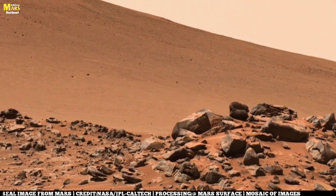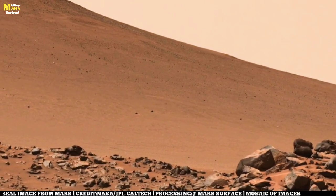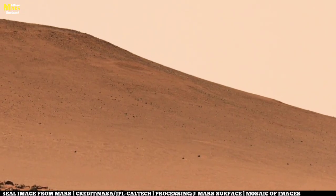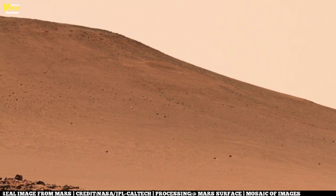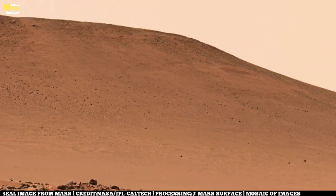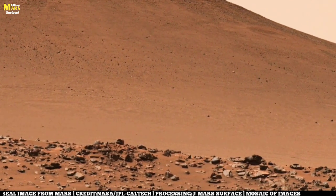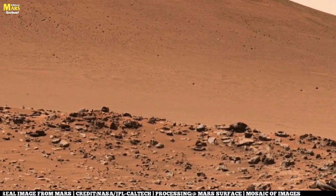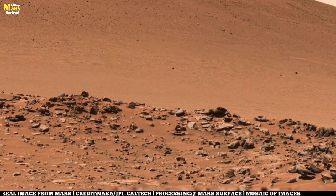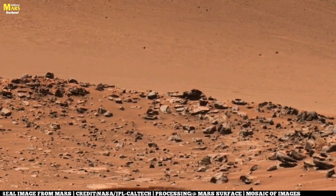Mars speaks in two voices. One is a voice of silence, of loss — a world where oceans have disappeared, rivers no longer flow, and the air itself is too thin to carry a whisper. However, the other voice is one of hope and persistence. Because beneath the ice, within the dust, and across the landscapes, clues remain that Mars still holds potential — not just for discovery, but for life itself.